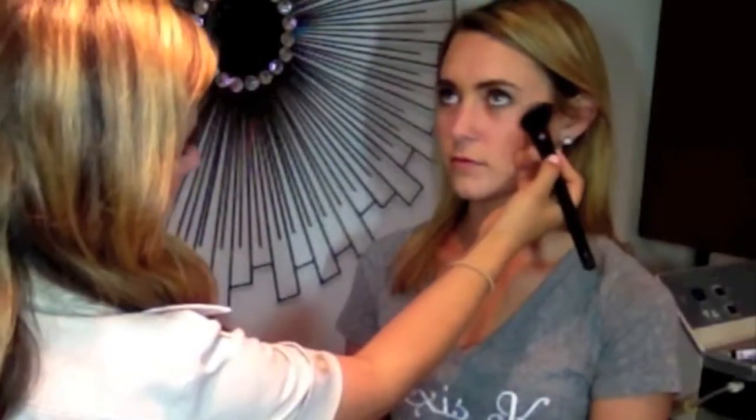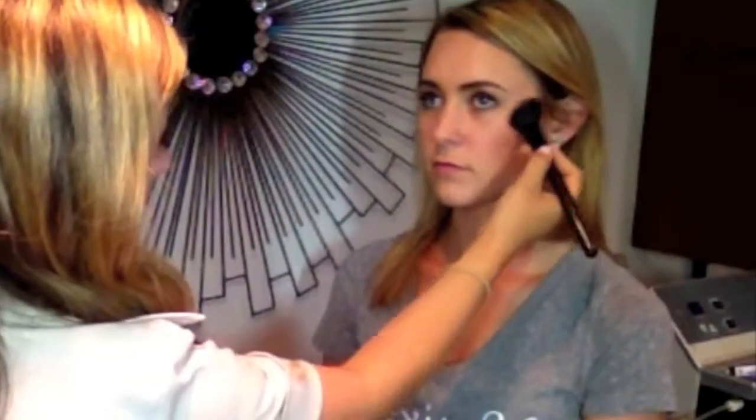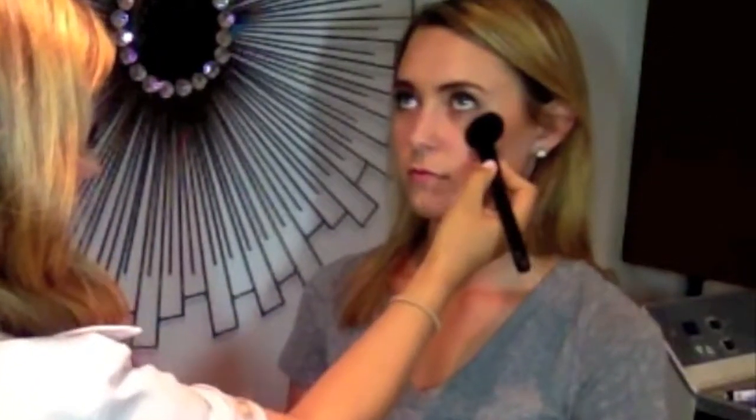Now that your contouring is done, the last thing you want to do is use a highlighter. I'm applying this just above where I contoured with the blush and bronzer. You want to apply your highlighter where you want the light to hit your skin.